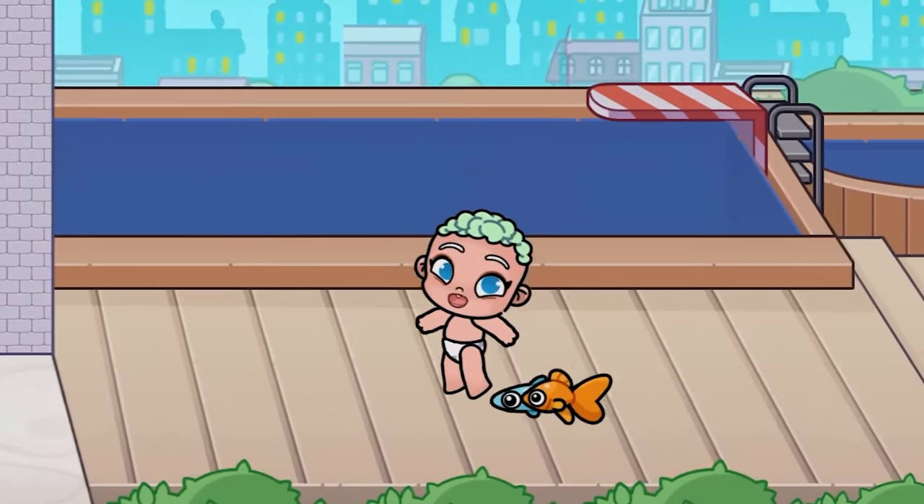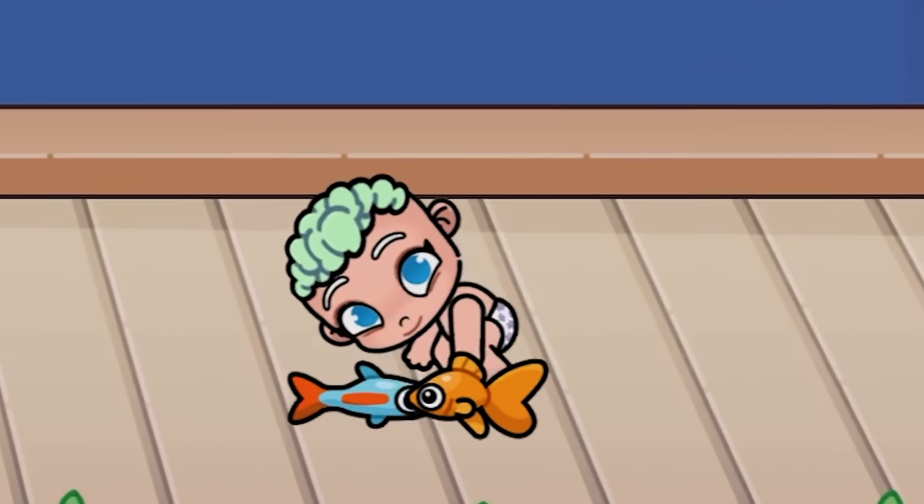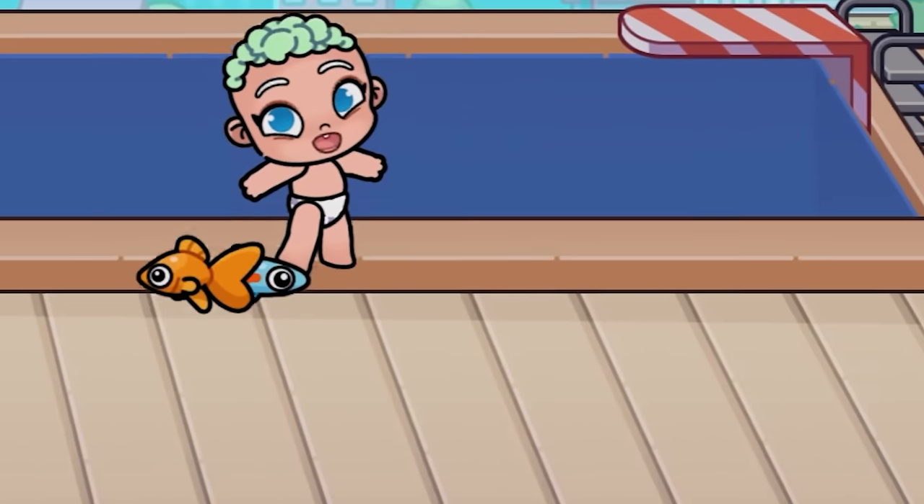Look at this — the fish literally stuck to the baby. They can even swim on the floor. Honestly, it looks like cockroaches. Forgive me, friends, if you are eating.